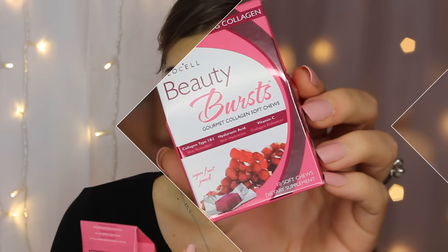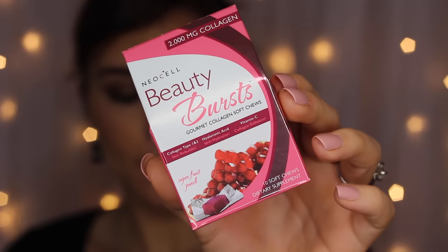The next item is a supplement — you might remember from the last untubing we got biotin chews, and this is from the same brand, Neocell. These are Beauty Bursts gourmet collagen soft chews containing collagen types 1 and 3, hyaluronic acid, and vitamin C — all contributing to skin rebuilding, hydration, and collagen enhancement. I finished all of them but didn't really notice a huge difference, though collagen isn't my primary concern since I'm more focused on managing acne-prone skin, so I may not have had enough to reference from a before-and-after perspective.